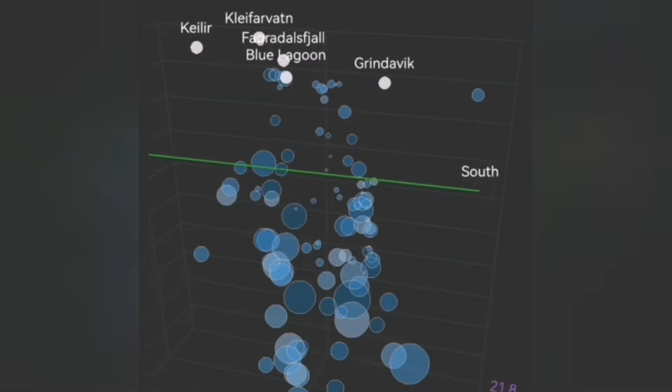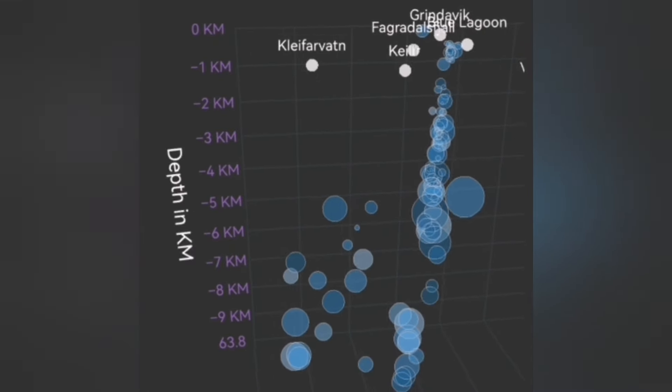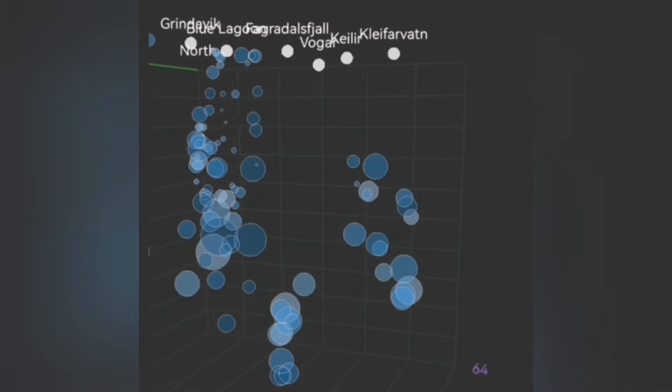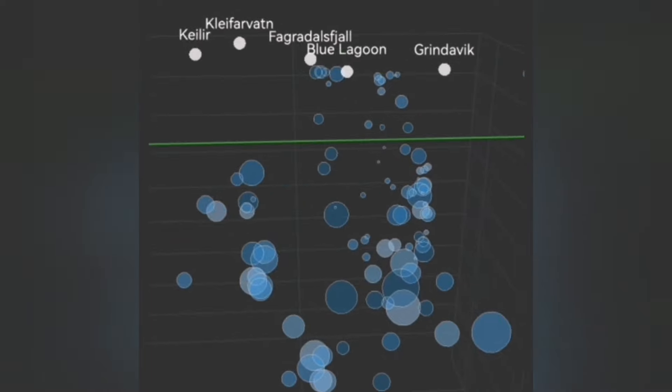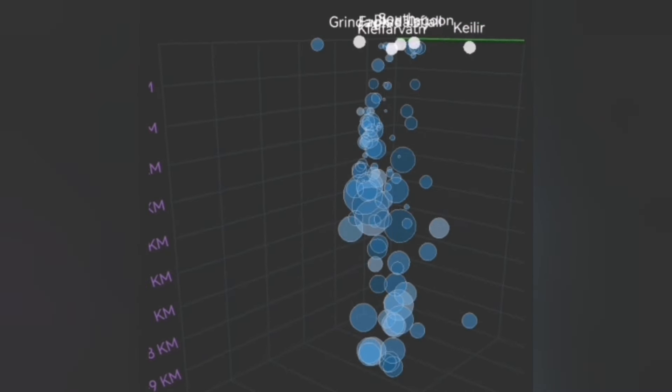When we look at the depth of the earthquakes, the depth is at five to two and a half kilometers, and some of them are at very shallow depth — one hundred meters, fifty meters. You can see when I turn around this diagram, you can see the shape of the dike.